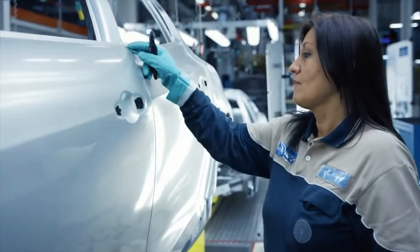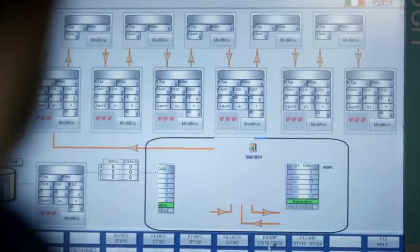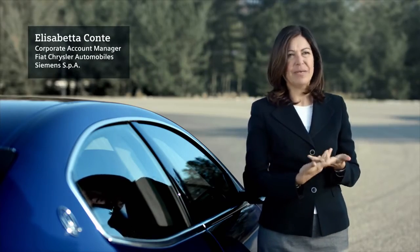One of the strong points of Siemens is the fact that we offer a product portfolio which covers both the manufacturing and the engineering side. And what's more, these products are also tightly integrated.